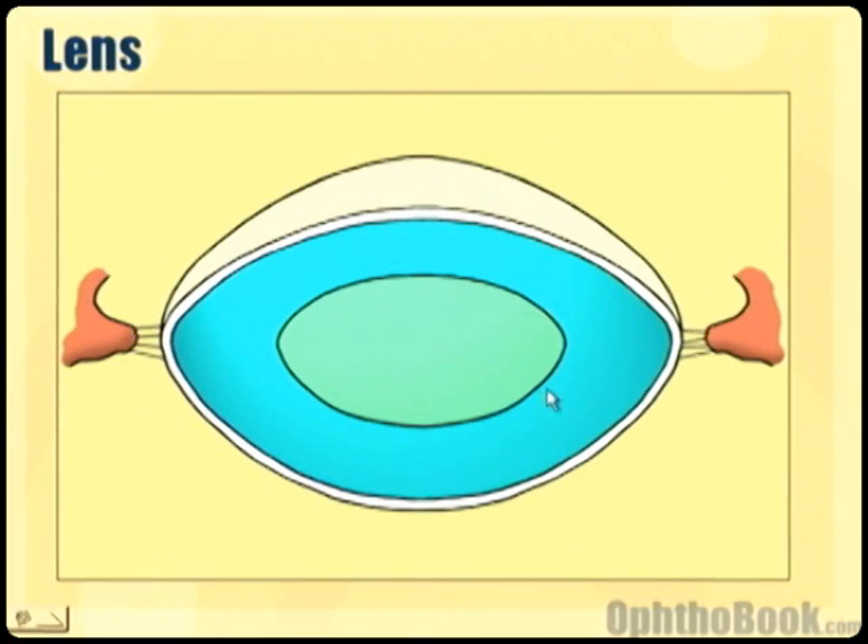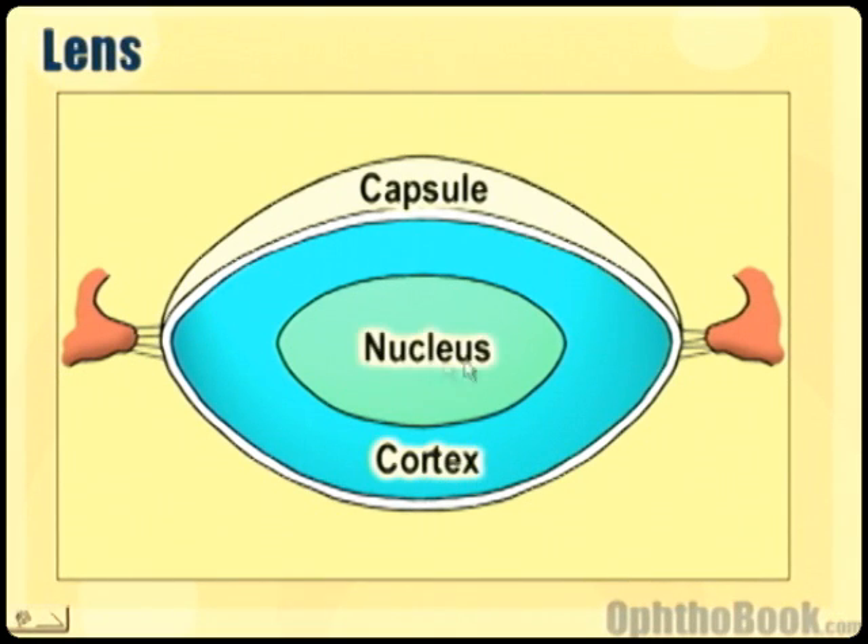The lens itself you can think of like a peanut M&M. There's a hard candy shell on the outside — the capsule. Then there's a chocolate layer — the cortex. And then there's a peanut in the middle — the nucleus. When we do cataract surgery, we tear a hole in the candy shell in the front, then run a tool that acts like a jackhammer to break up the nucleus and cortex, suck all that out with a vacuum, and then inject a new implant inside the capsule where it sits in the appropriate position.